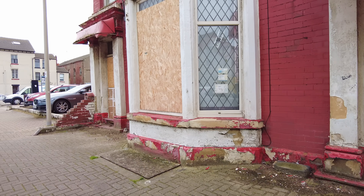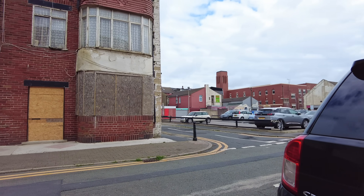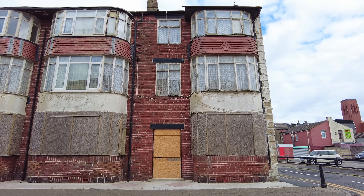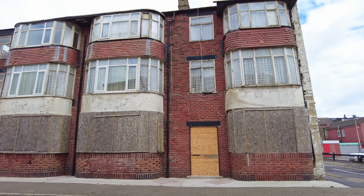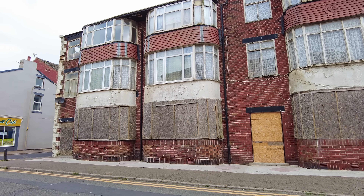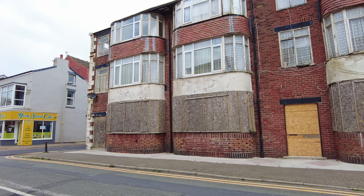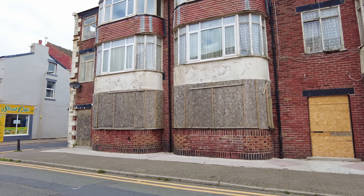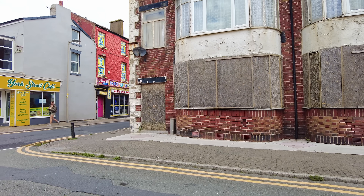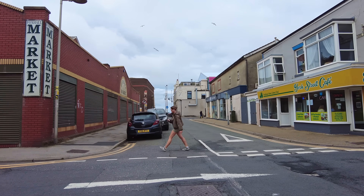That is pretty grim, but if you think that's grim, look over the road. Oh my goodness, look at this. When I first started doing proper videos of Blackpool, this building featured in that video and it does not look any different to what it did then — and that was three years ago. The deprivation around here is pretty chronic. Foxhole Market.